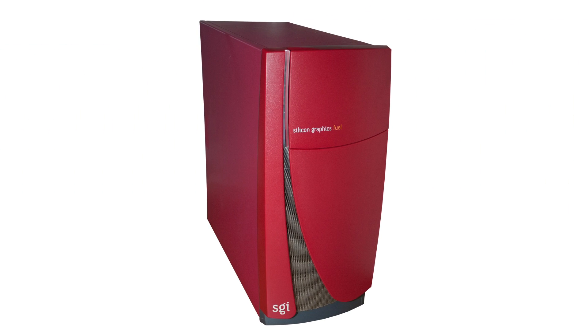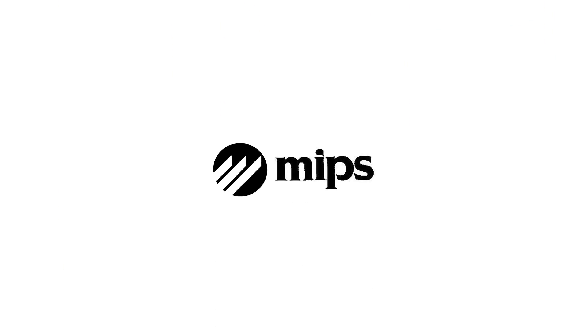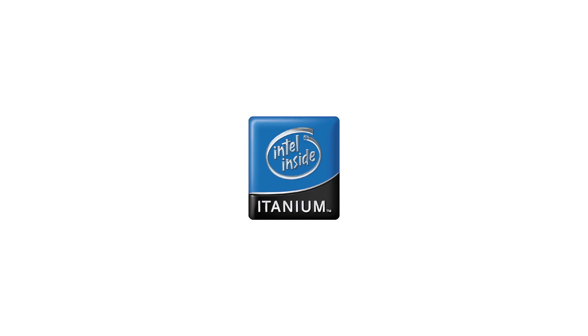On January 29, 2002, Asterix was released as the SGI Fuel. Intended to fit between the Octane 2 and O2+, the Fuel is frequently said to have been planned to be SGI's last MIPS workstation before a full transition to Itanium would take place.